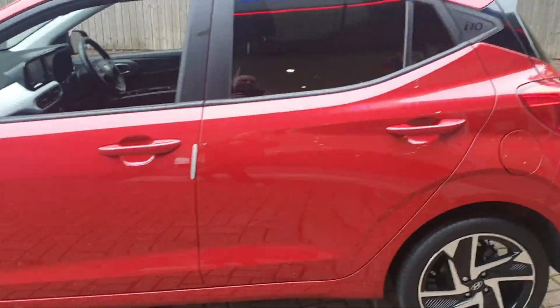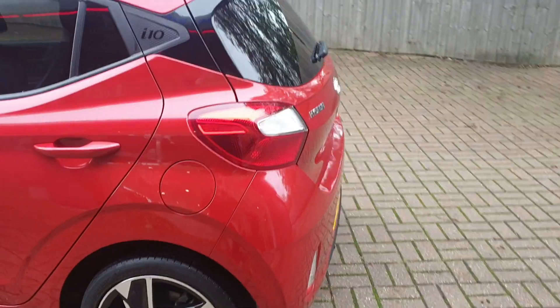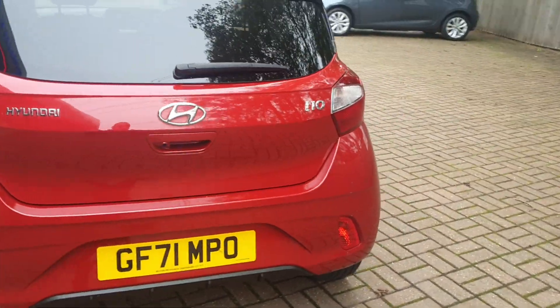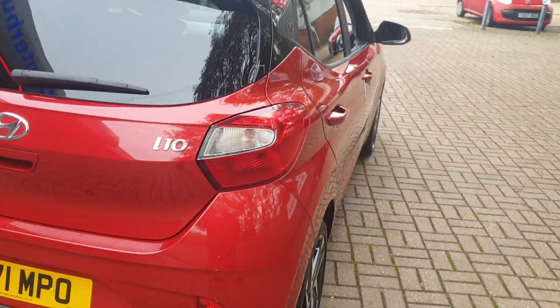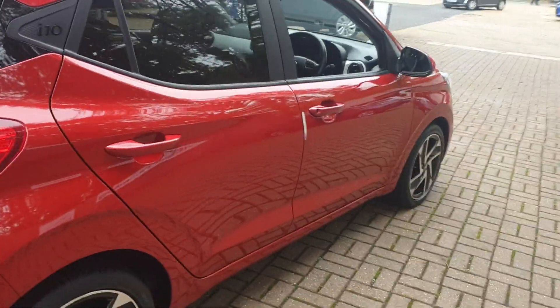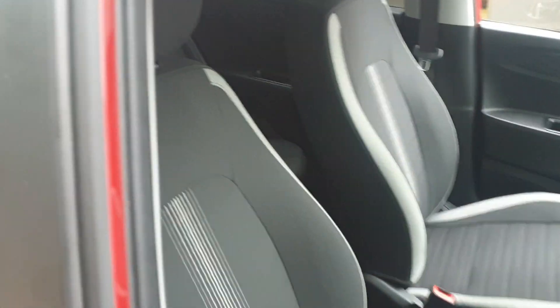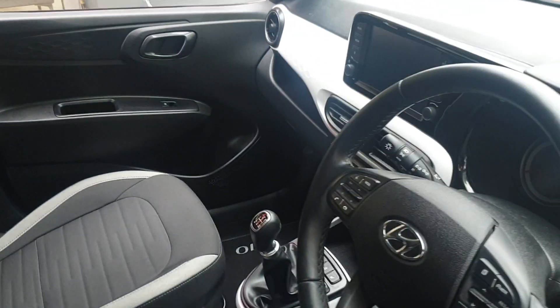It's got diamond cut alloys, rear parking camera and assist. It comes with a multifunctional steering wheel. It's got heated front seats and a heated steering wheel — perfect for the winter. It's also Android Auto and Apple CarPlay compatible.